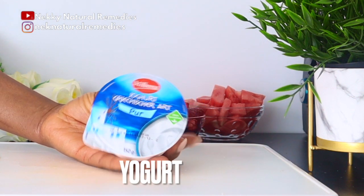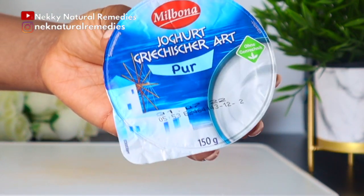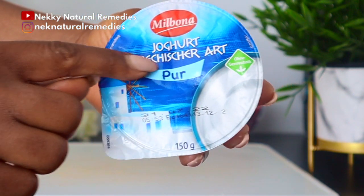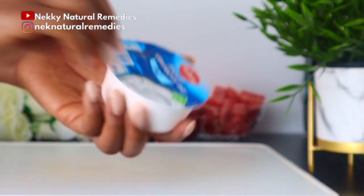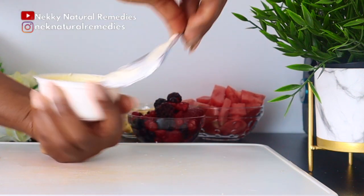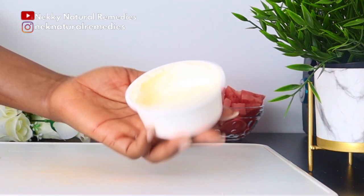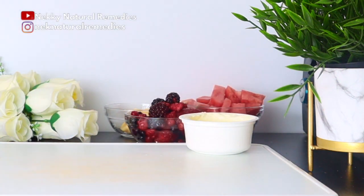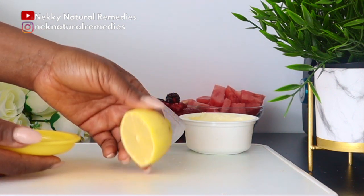Next we have yogurt. I'm using plain Greek yogurt — go for plain, without added sugar, because too much added sugar reacts negatively on your skin. Natural sugar is fine, but added sugar is not good for your skin. Yogurt has lactic acid that will give you healthy skin, and it also contains calcium, protein, vitamin B, and potassium — these minerals are great not just for your skin but also for your immune system.